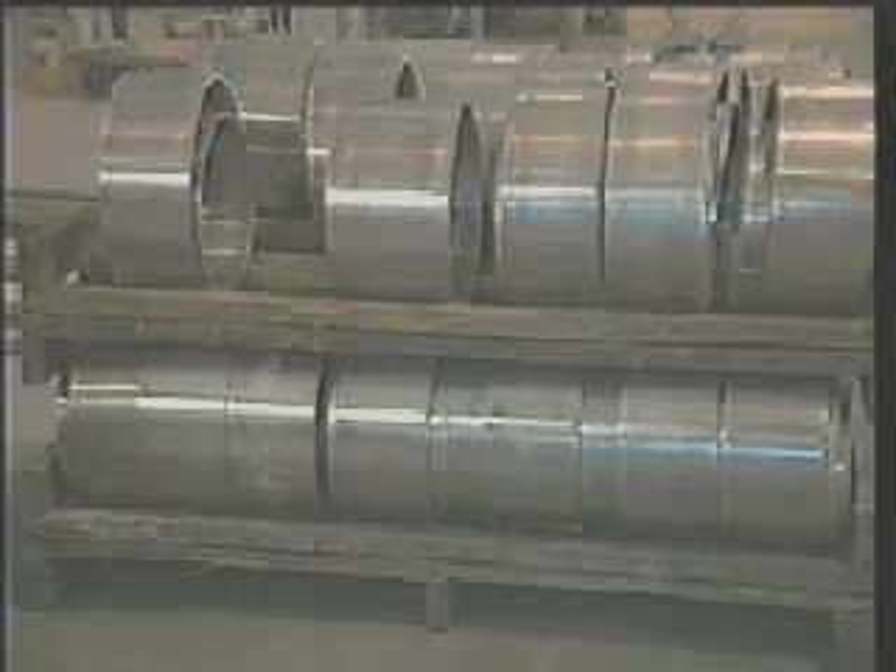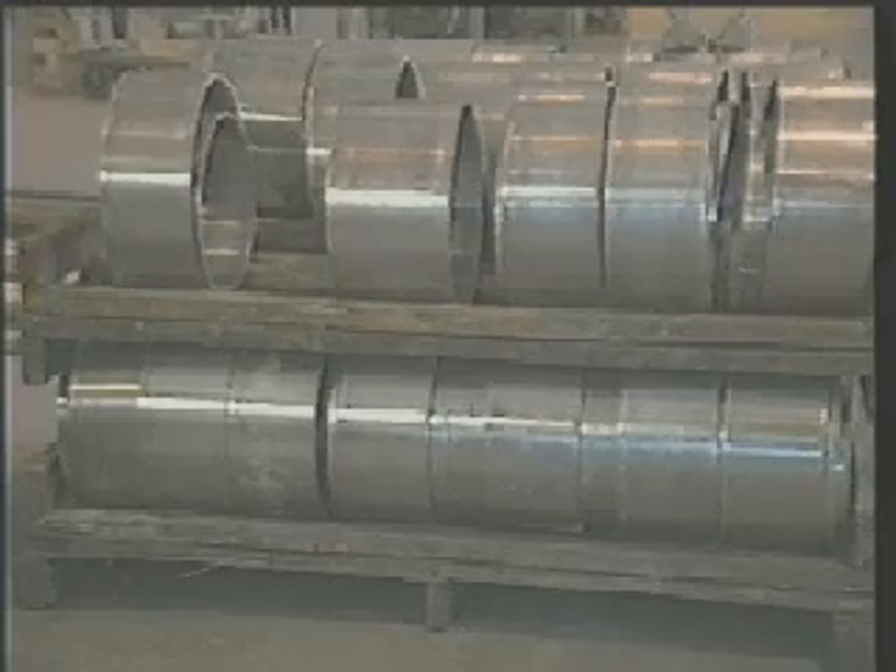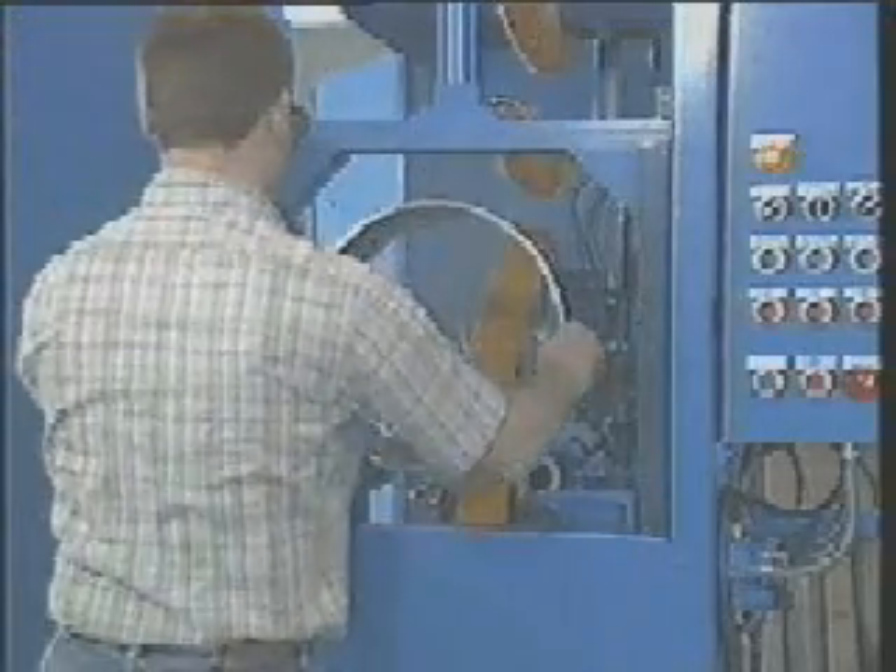Before automobile wheels are formed to their finished shape, they begin as welded rims, and the weld must be ground smooth. You are looking at a special machine designed and built by G&P to grind both sides of the weld simultaneously.